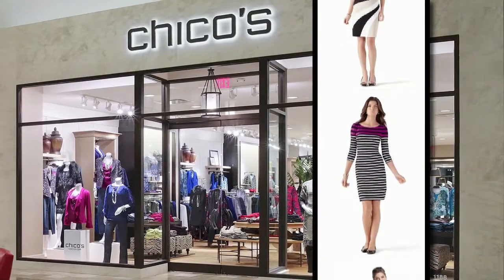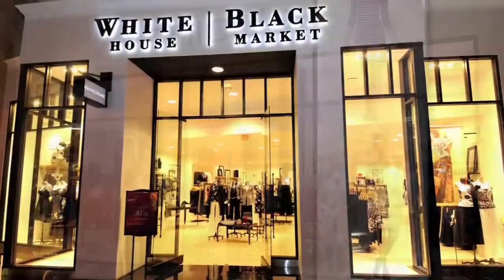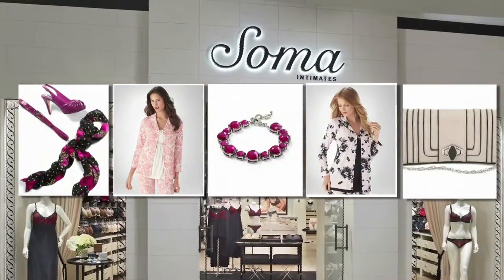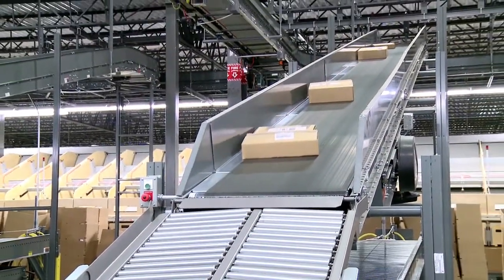Chico's FAS is a leading specialty retailer of private-branded, sophisticated casual to dressy women's clothing, intimates, and fashion accessories. Across all its brands, Chico's anticipates significant growth with plans to add 120 retail outlets per year for the next five years.